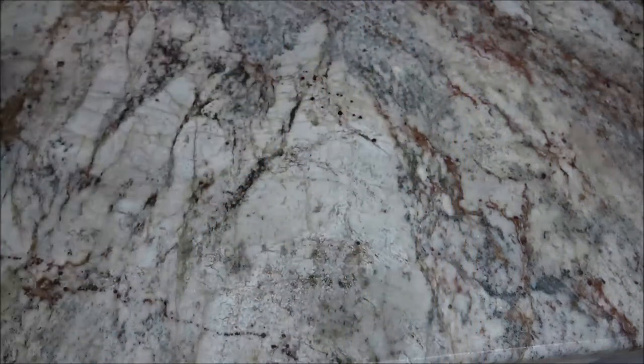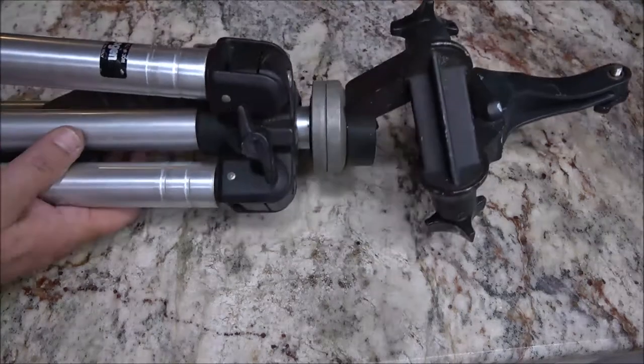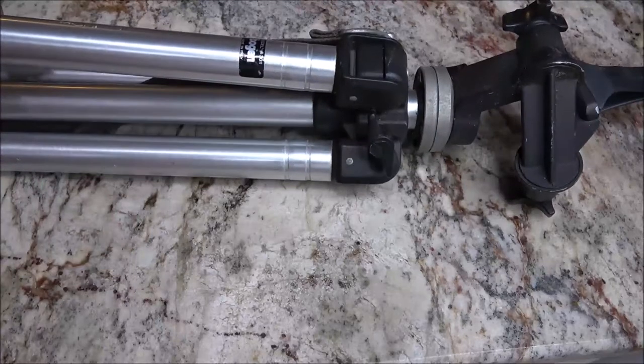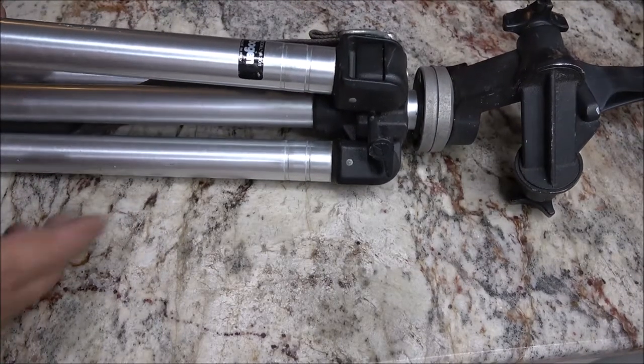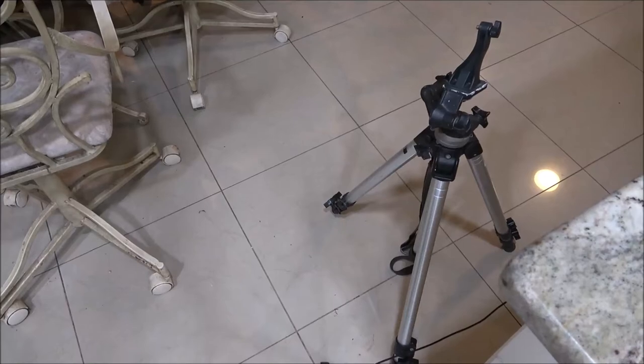Now I've got something else here that is pretty neat that I had to have because I don't have this one. I've got this cool tripod here — it's got a strap. This is a big professional tripod, it's used, it's vintage.